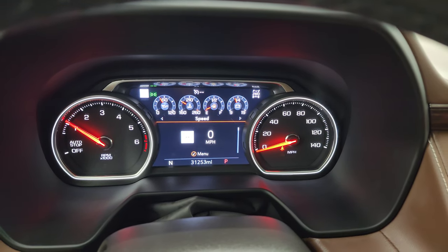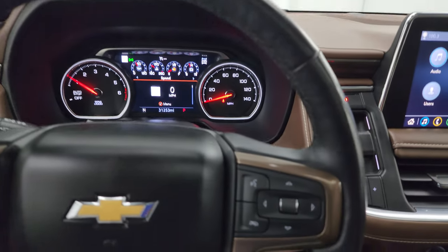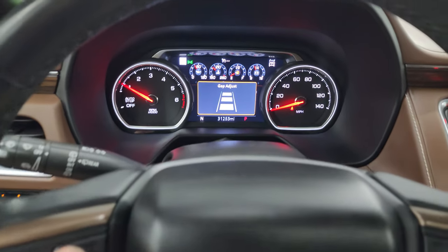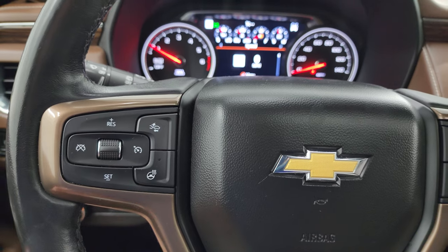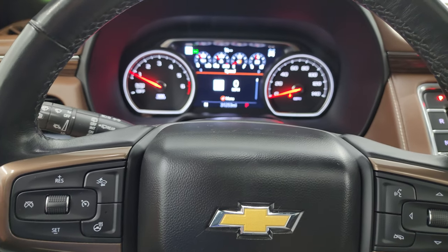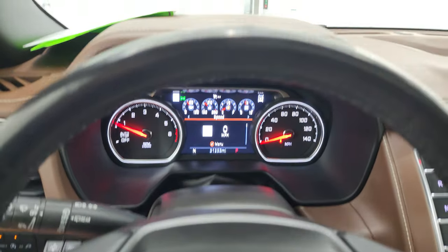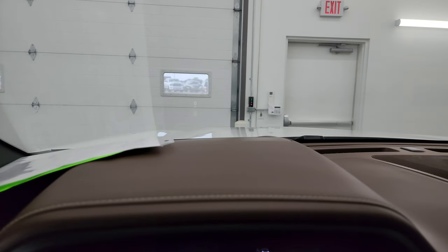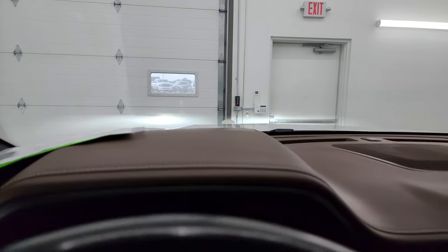It comes with the heated, leather-wrapped, multifunction steering wheel with Bluetooth and information center controls. On the right are cruise controls and adaptive cruise controls. On the left are heated steering wheel controls, and audio controls are on the back of the steering wheel. This one also has the heads-up display in the windshield — I'll turn the lights off so you can see it better. Pretty cool — you've got your speedometer right up there.